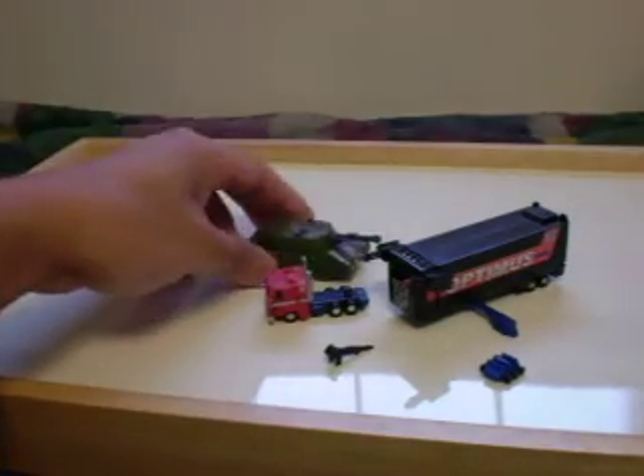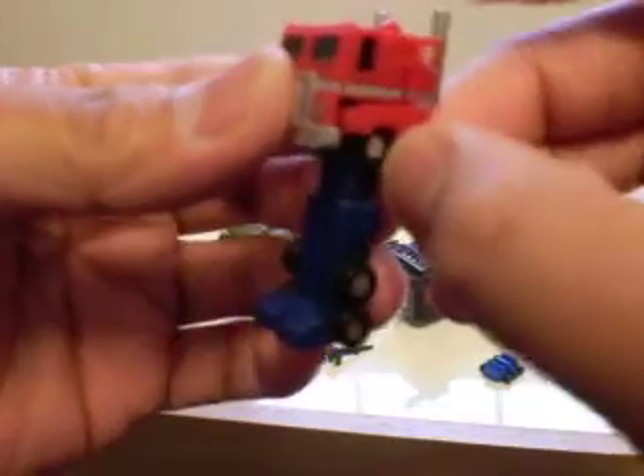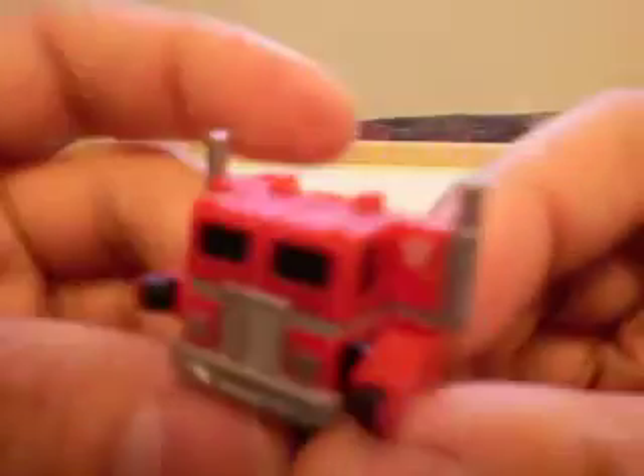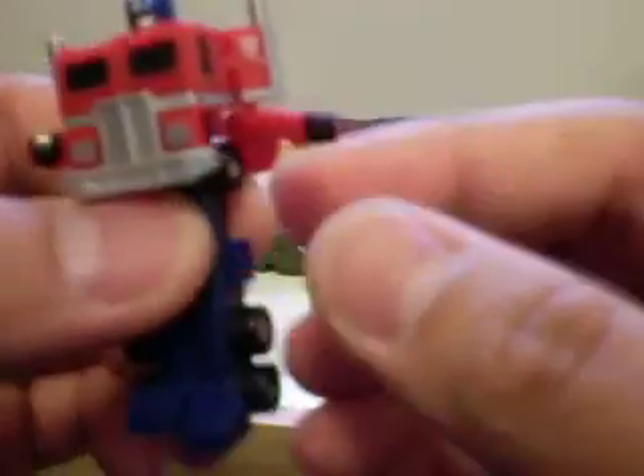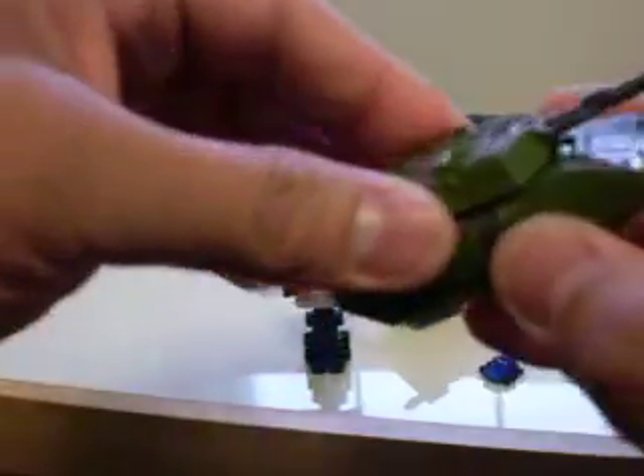Here is the Legends G2 Megatron. They look nice together on display with World's Smallest Optimus. He's pretty simple to transform. This one has black windows and his head sculpt is a dark bluish-purple. The legs don't bend from the knees, but they can move separately from the hips, and the gun fits perfectly on there.